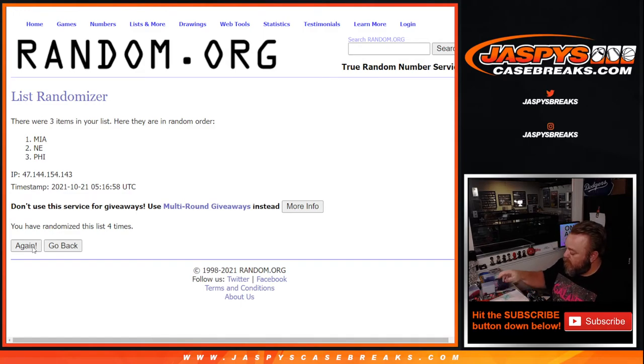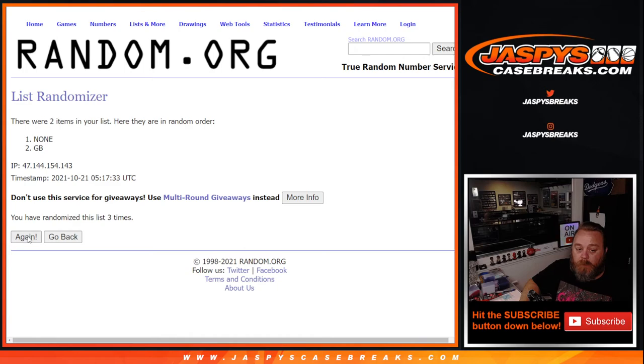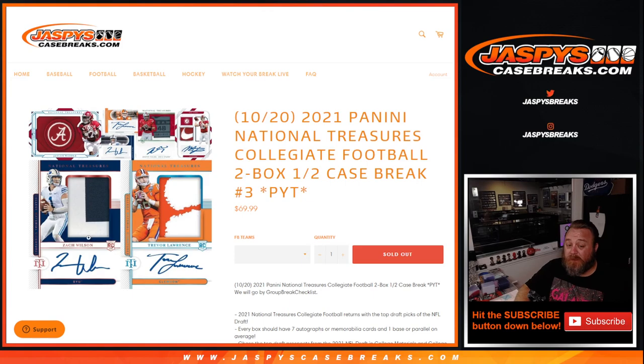For the second randomizer — Green Bay versus none — four times on the randomizer. Fourth and final time it goes to Green Bay, which is Joseph Kuvacek by himself. So Joseph got the Kylan Hill and KJ Costello dual autographs as well. No big rookie quarterback autos in this break — nice Kyler Murray second year — but I think the second half of the case is going to have something pretty big. That is 2021 Panini National Treasures Collegiate Football, two-box half-case break, pick your team number three from jaspiescasebreaks.com. Second half of the case, pick your team number four, is in the store. I'm Sean — thanks for hanging out, we'll see you next time.